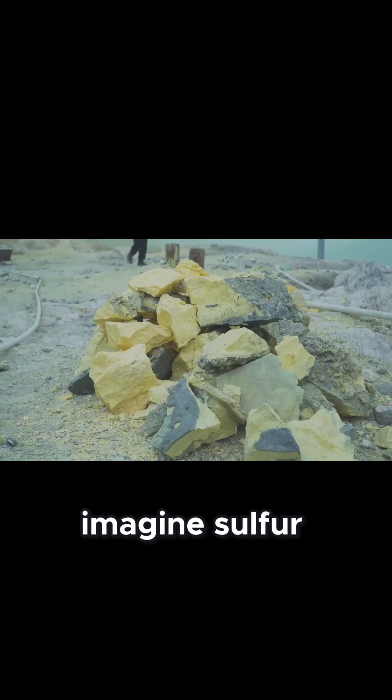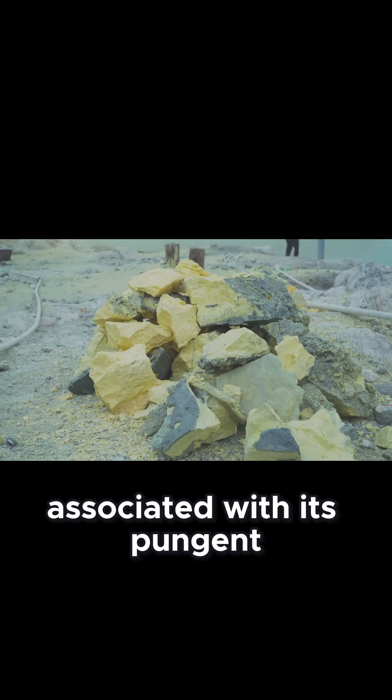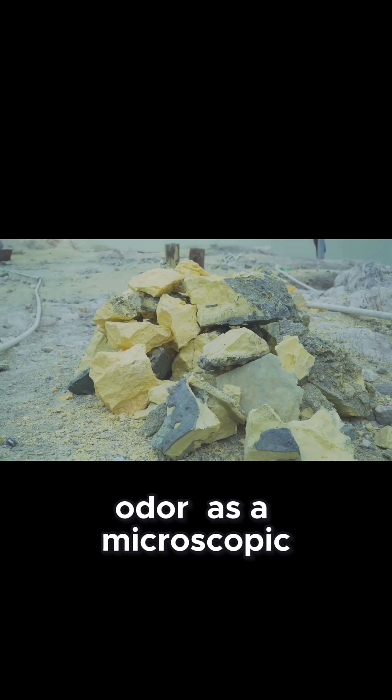Imagine sulfur, a yellowish element often associated with its pungent odor, as a microscopic delivery truck, transporting precious gold cargo.